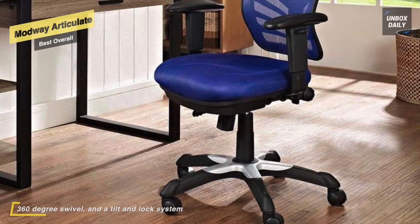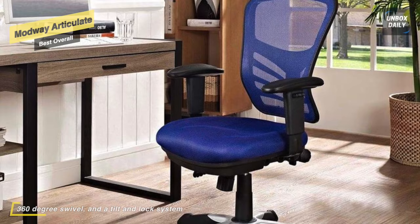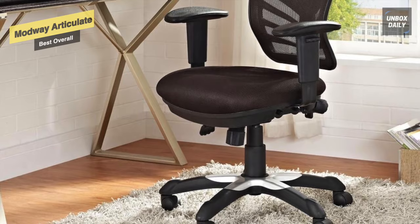Additionally, the back height and seat depth are both easily adjustable to fit your height and size, while two sturdy armrests adjust to assist your vertical seat posturing.